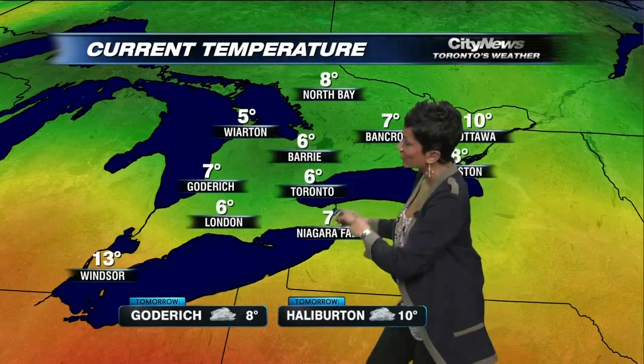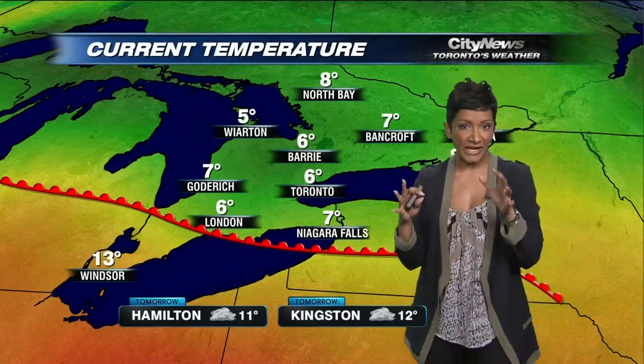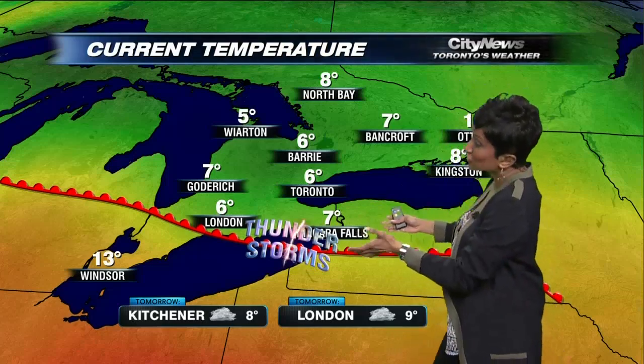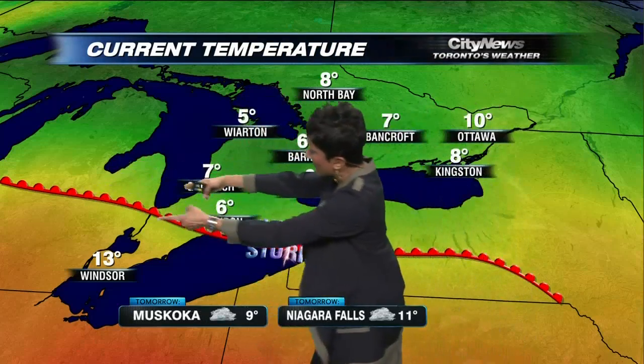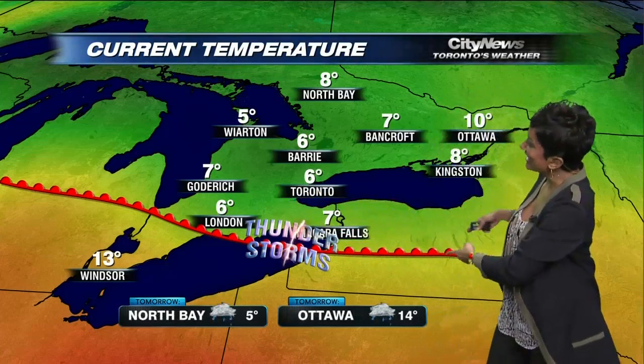6 degrees right now here in the city of Toronto. We do have those double digits down across Windsor. I want to paint on this warm front because it is literally acting like train tracks for these thunderstorms, and most of the storms have been riding right along the warm front.